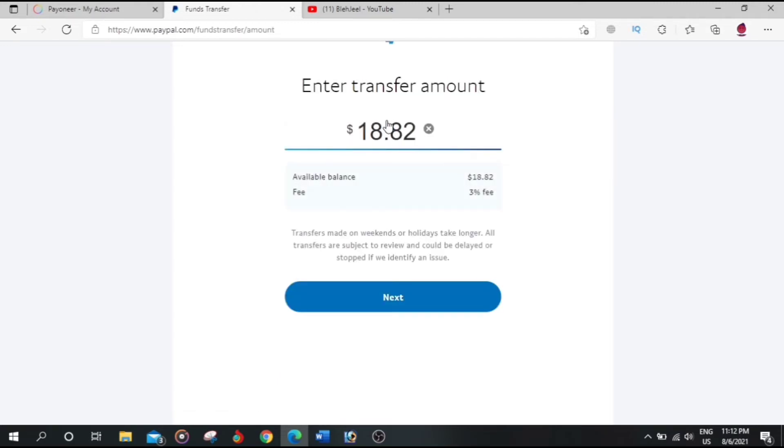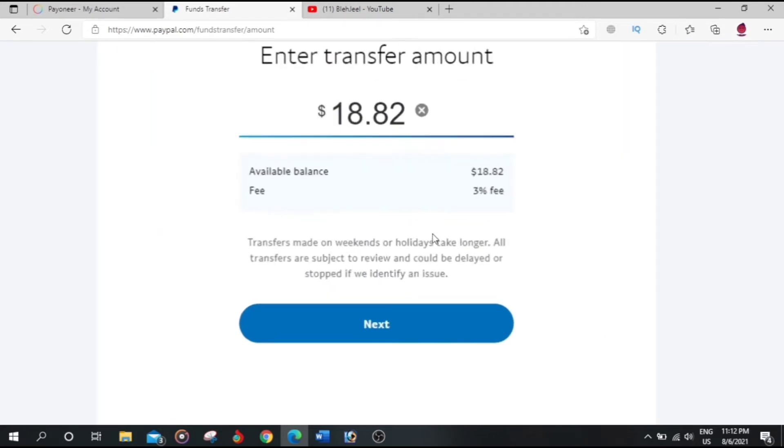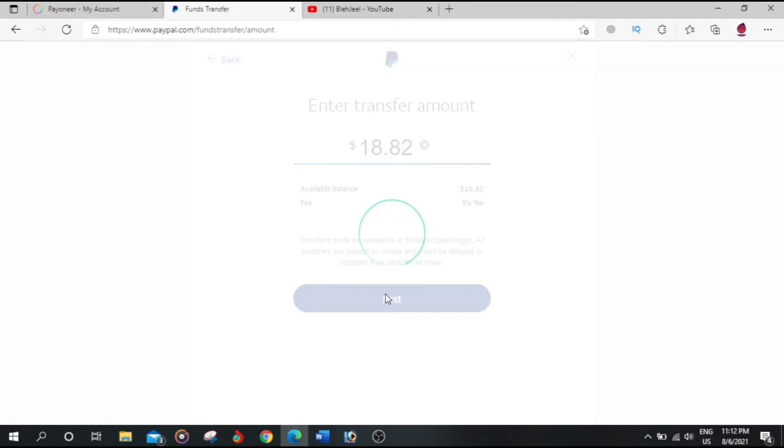My bank account has already been selected. The available balance is $18.82 and the fee is 3%. Note that transfers made on weekends or holidays take longer, and all transfers are subject to review and could be delayed or stopped if an issue is identified.